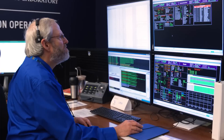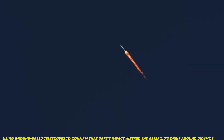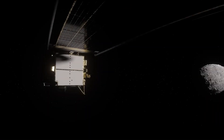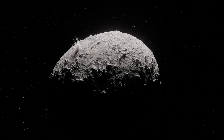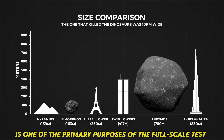The investigation team will now observe Dimorphos using ground-based telescopes to confirm that DART's impact altered the asteroid's orbit around Didymos. Researchers expect the impact to shorten Dimorphos' orbit by about 1%, or roughly 10 minutes. Precisely measuring how much the asteroid was deflected is one of the primary purposes of the full-scale test.